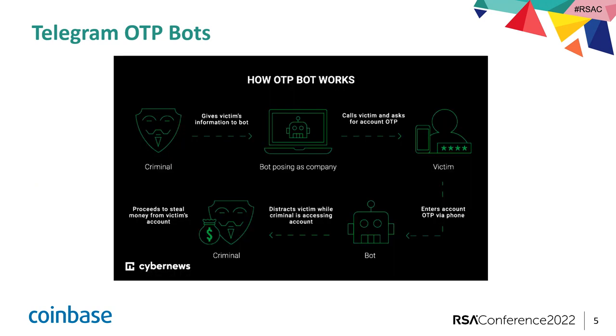So how does an OTP bot essentially work? First, the attacker needs to obtain the victim's credentials for the account they want to take over, and typically that is purchased off of a darknet forum. It could be through a WhatsApp or Telegram scam forum where they can buy a dump — sometimes called 'Foles' — which is victim information. It provides date of birth, email address, username, login, password, pretty much anything and everything that is personal to you.